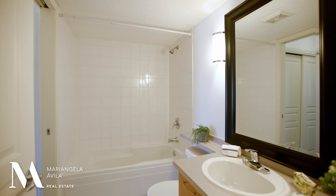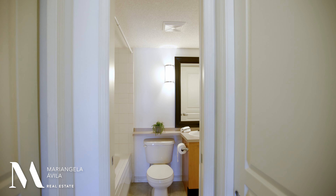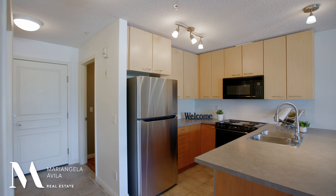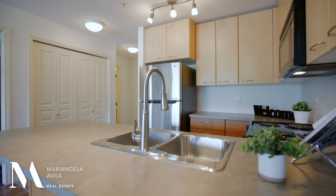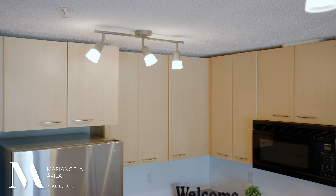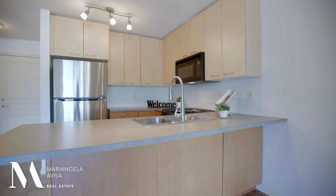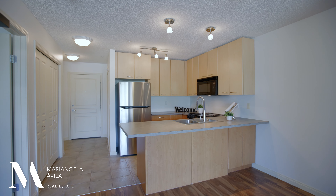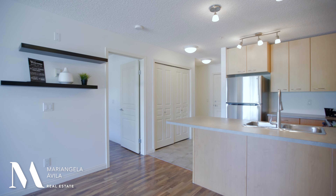Your bathroom is on your right with a pocket door onto your primary bedroom, and straight ahead you'll find your kitchen with an updated fridge and dishwasher. This kitchen has been very well maintained and features tons of cabinetry, including here on the other side of your island, which can seat up to four people with some bar stools and is perfect for entertaining.